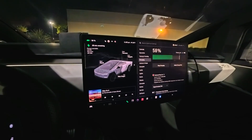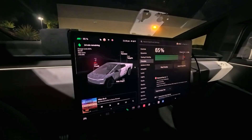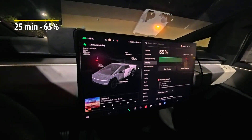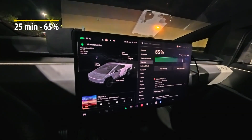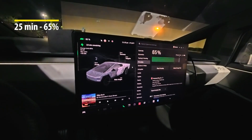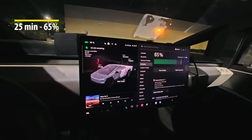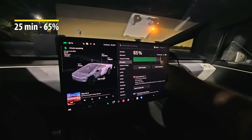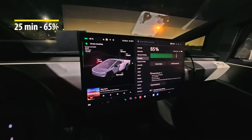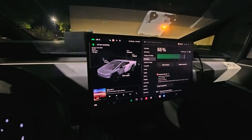It's been 25 minutes and we've gotten up to 65 percent. In 25 minutes we've gone from literally one to 65 percent. We're tracking to get through that last 15 percent — it says 13 minutes to reach the 80 percent limit. Going to check back in at 11:15.